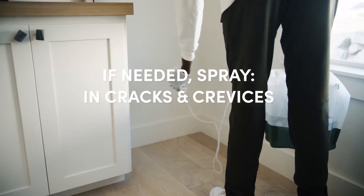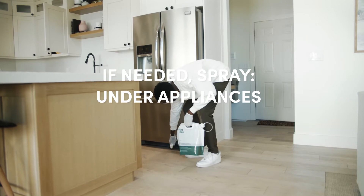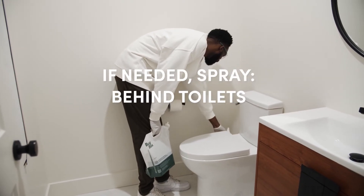Now that we've talked about what to spray, you need to know where to spray. First, the obvious — spray anywhere where you're finding earwigs in your home. The most common places are along baseboards, under appliances, and behind toilets.